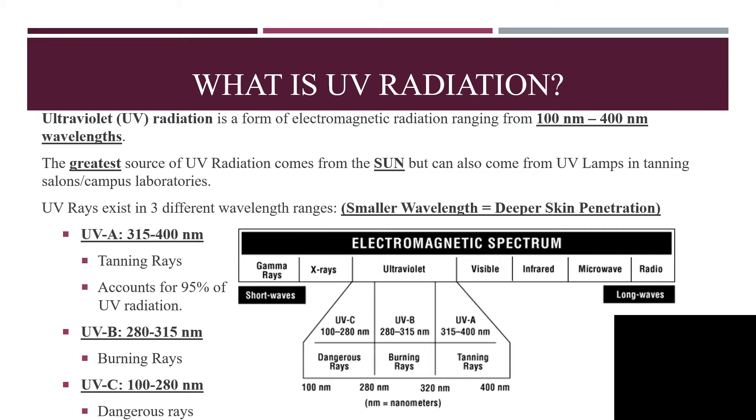UVA, which goes from 315 to 400 nanometers, are tanning rays which account for 95% of UV radiation. UVB, which goes from 280 to 315 nanometers, are burning rays. And UVC goes from 100 to 280 nanometers, which is the smallest, so this would penetrate our skin the deepest.